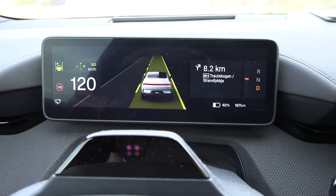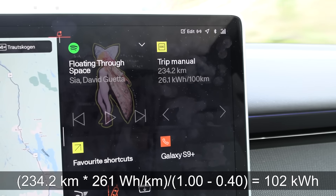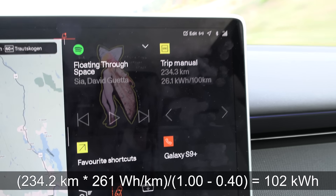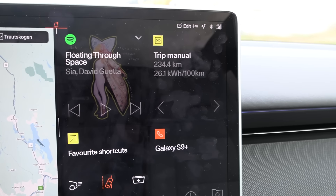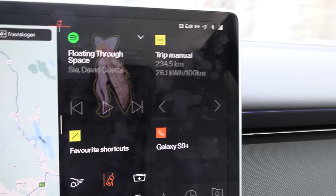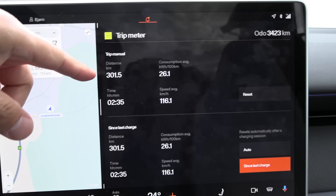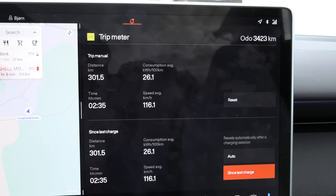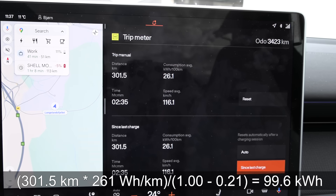We are down to 40% and according to the trip meter we should have around 101 kWh. As we go down we get lower and lower energy, so maybe we end up at 94. Alright, we're back home now. We have 21% left and we've done 300 kilometers. Based on 261 Wh per kilometer, we have around 99 kWh.